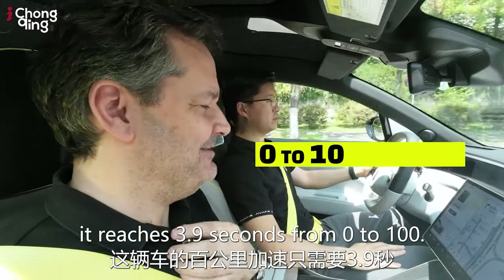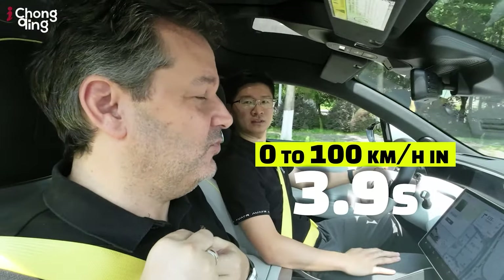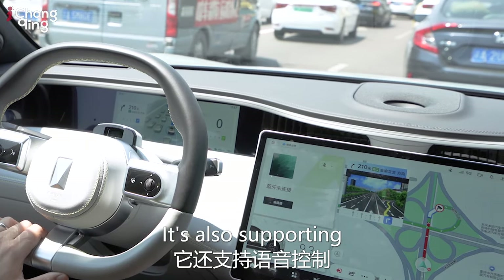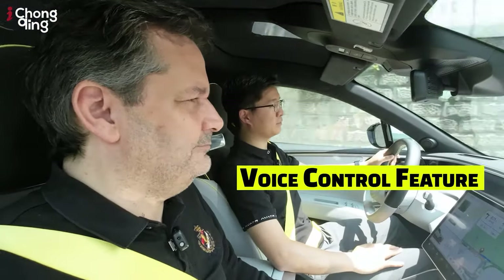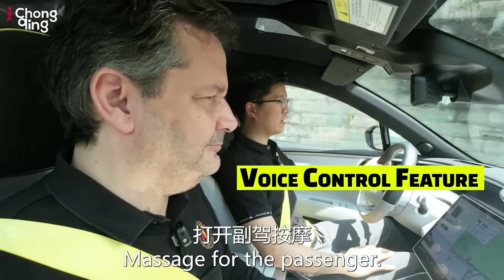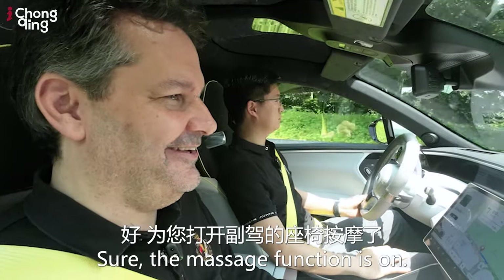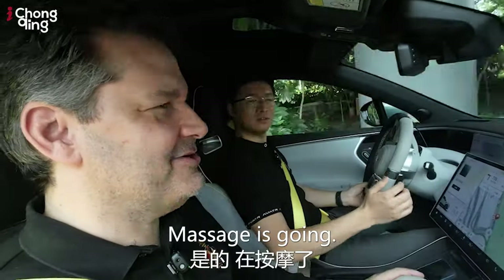This vehicle reaches 3.98 seconds from zero to 100 — that's incredible. It also supports voice control. For example, I say the wake word and ask to activate the passenger seat massage. The system responds in Chinese confirming it's turning on the passenger seat massage. Yes, you can feel the massage going.